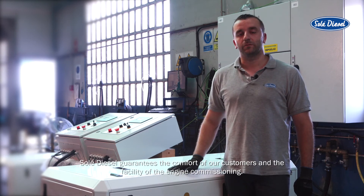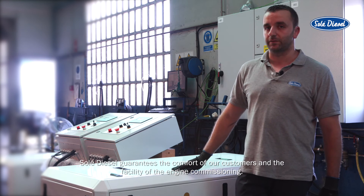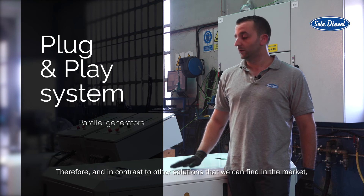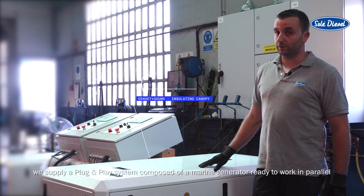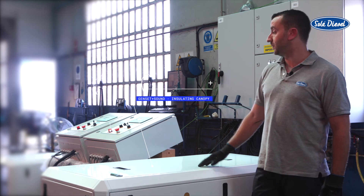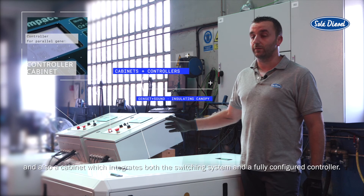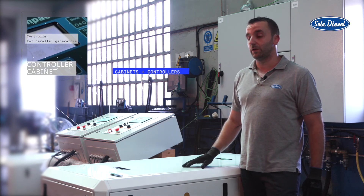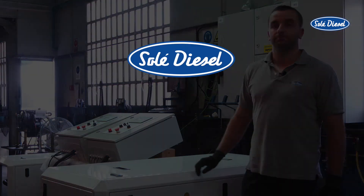Soledias guarantees the comfort of our customers and the ease of engine commissioning. Therefore, and in contrast to other solutions that we can find in the market, we supply a plug and play system composed of a marine generator ready to work in parallel, and also a cabinet which integrates both the switching system and a fully configured controller. This way we remarkably reduce both times and costs of the engine commissioning.